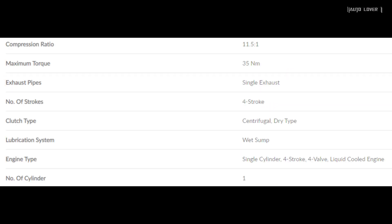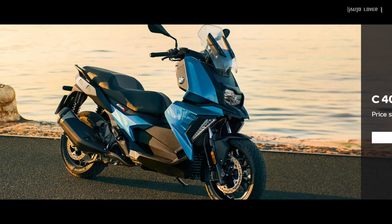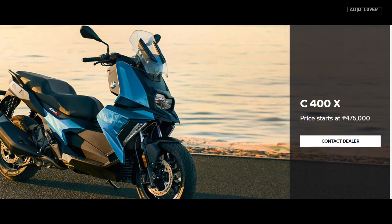It's powered by a 350cc four-stroke single-cylinder liquid-cooled engine that fires 34 horsepower and 35 Newton meters of torque. The BMW C 400 X has an SRP price of 475 thousand pesos.